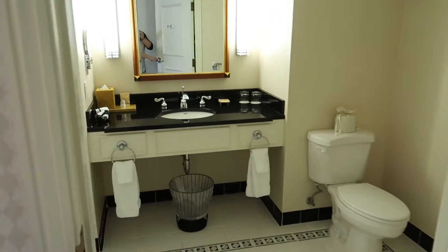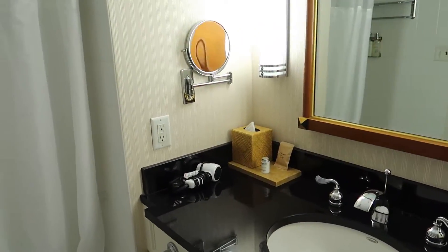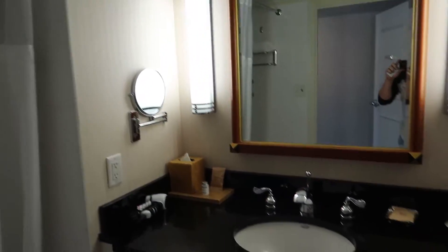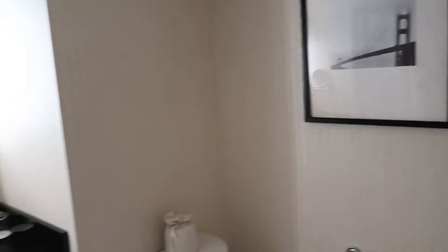As soon as you come in, the bathroom's to the right. It's quite a spacious room — quite a traditional looking old world place. They pride themselves on being green here, so everything's environmentally friendly. But nice place, very clean. Just one sink, just your toilet there. A little bit of Golden Gate artwork as expected, and just a standard shower.